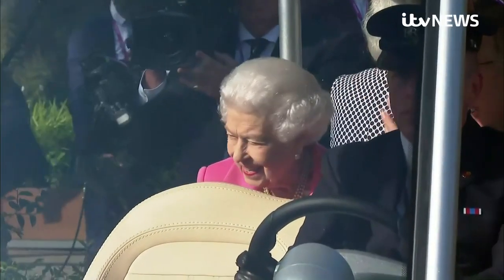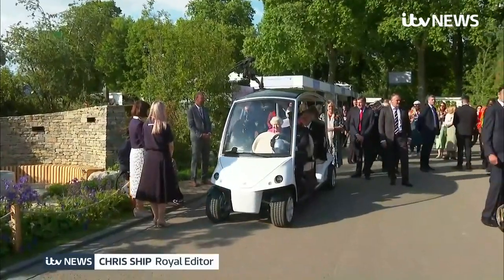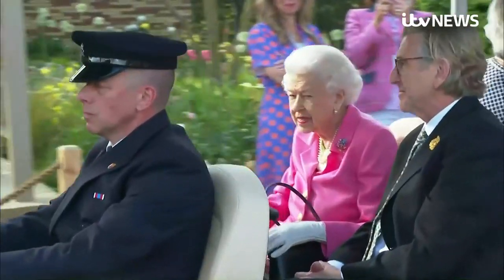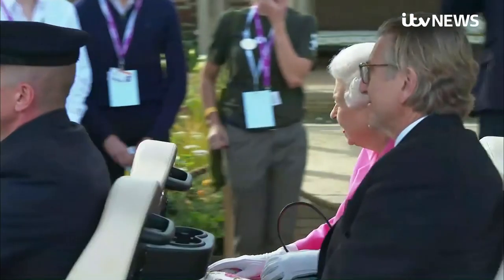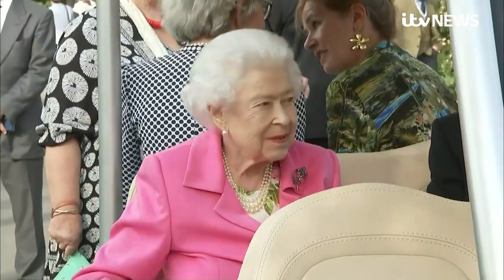We are used to seeing the Queen in a vehicle, but not one like this. The Royal Golf Buggy, already dubbed the Queenmobile, complete with coffee or perhaps tea cup holders, was deployed at the Chelsea Flower Show today.